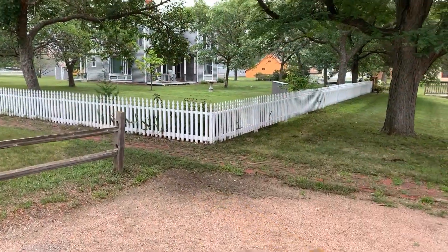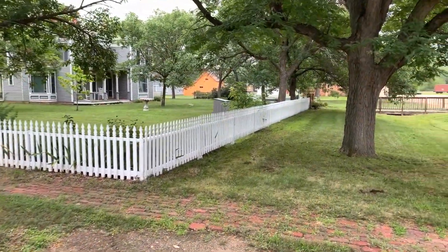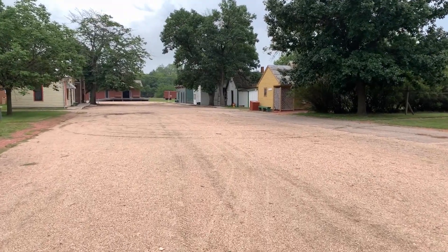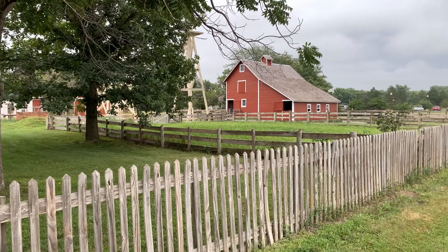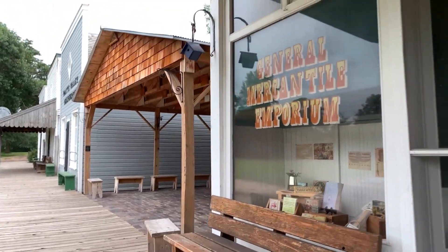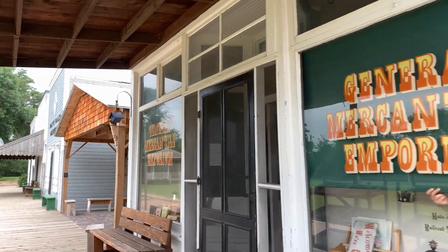This is Railroad Town. The year is 1893. This town is named after what it represents — a small town that popped up near the area of a railroad. Here you can see there are both houses and businesses, such as a barber shop, a mercantile, and a shoe repair shop.